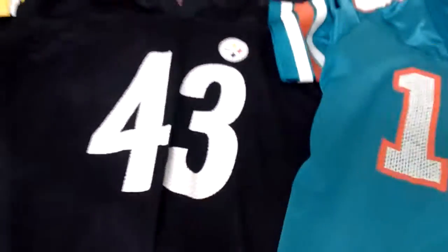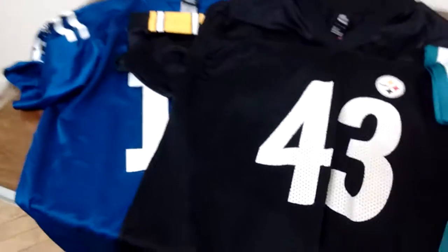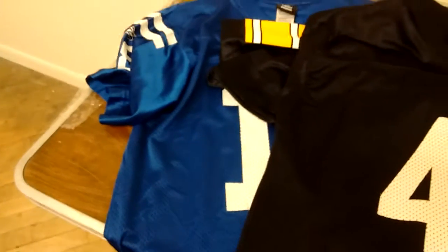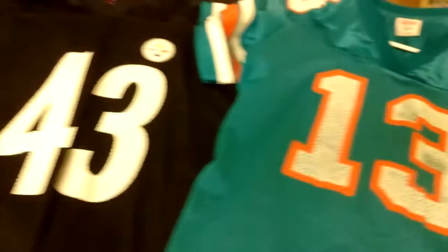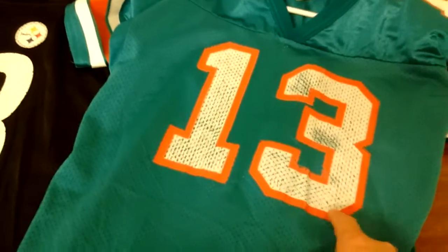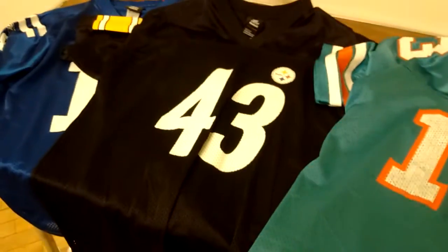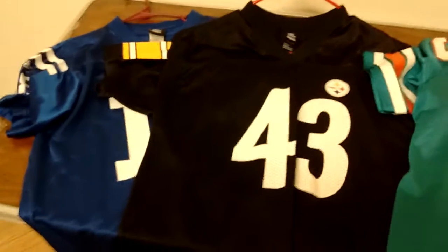I got these at the Goodwill thrift store some time back. I didn't pay more than five bucks for each jersey — I think they were like $2.99, $3.99, and $3.99. They were on the blue tag 50% discount, so that saved me some green.